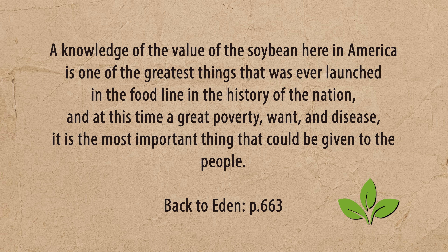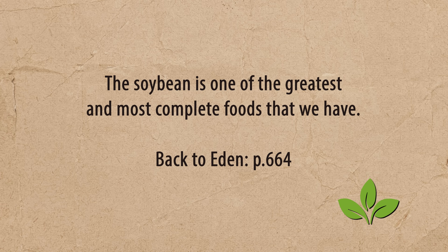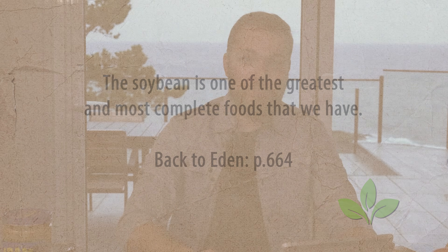At a time of great poverty, want, and disease, soy is described as the most important food that could be given to the people. Back to Eden also states: 'The soybean is one of the greatest and most complete foods that we have.' Soy, soy milk, and tofu are very easy to digest and are really good sources of protein. Plus, phytoestrogens — which are not actual estrogens — actually block and inhibit estrogen overproduction in cells, which is beneficial for both men and women.